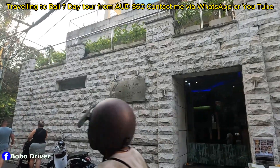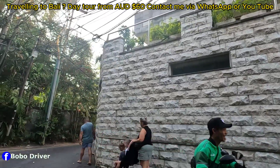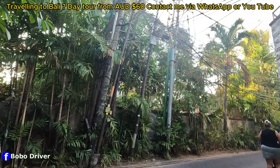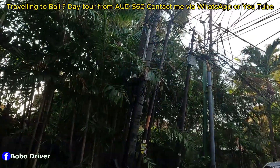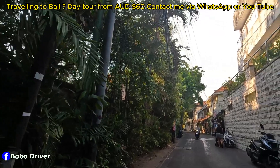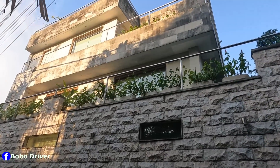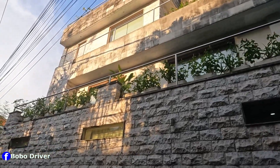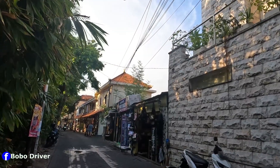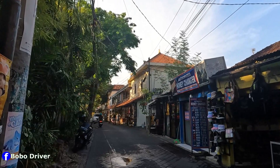This spa offers body treatments, jacuzzi, and sauna. It's about a three-story building. Talking about building heights — we don't really have skyscrapers here in Bali. The tallest buildings are about six or seven stories.